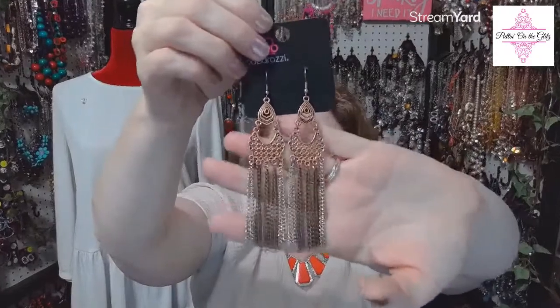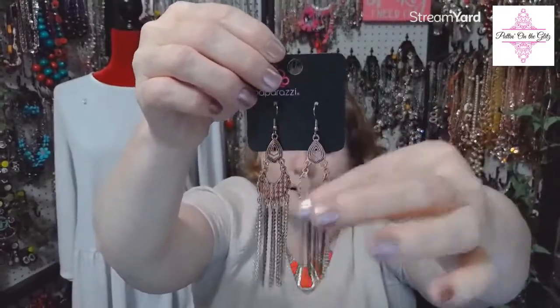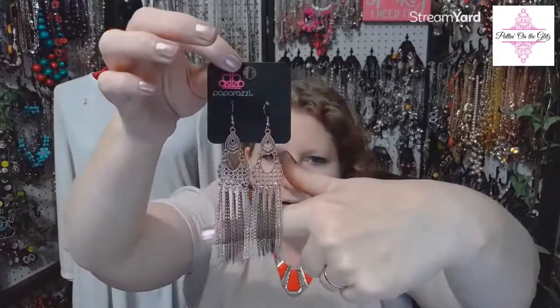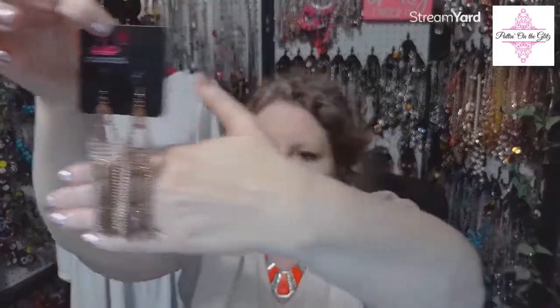Number thirty-five — one of my favorite pairs of earrings; I wear them casual all the time. These are called Insane Chain. The top little piece looks like latticework in copper, and then chains at the bottom in copper and silver with antiquing. Great earrings to wear just by themselves or paired with a necklace. I have two more pairs of Insane Chain. Number thirty-five.